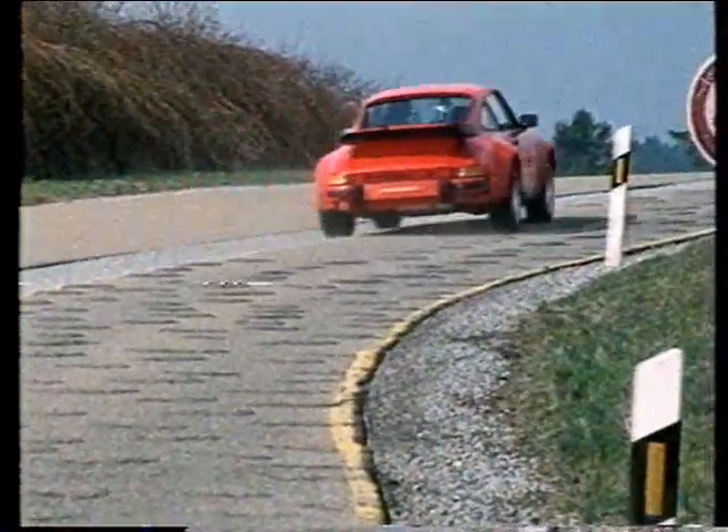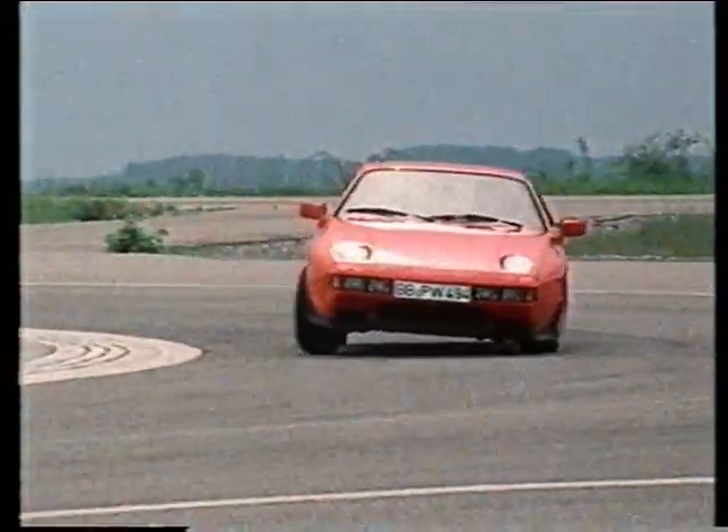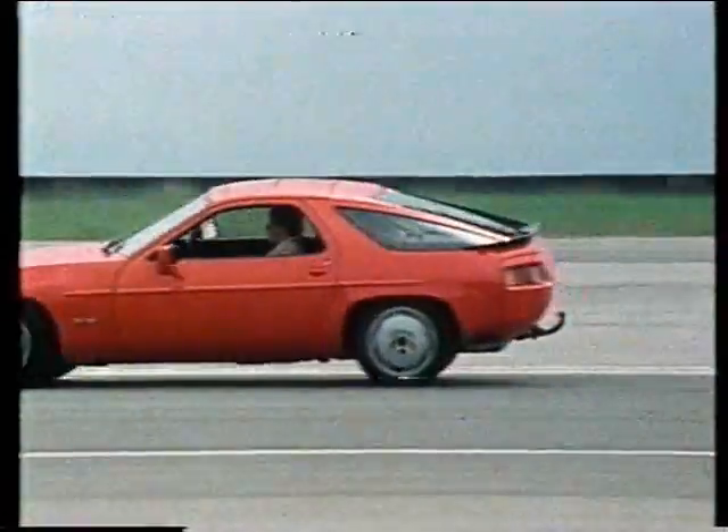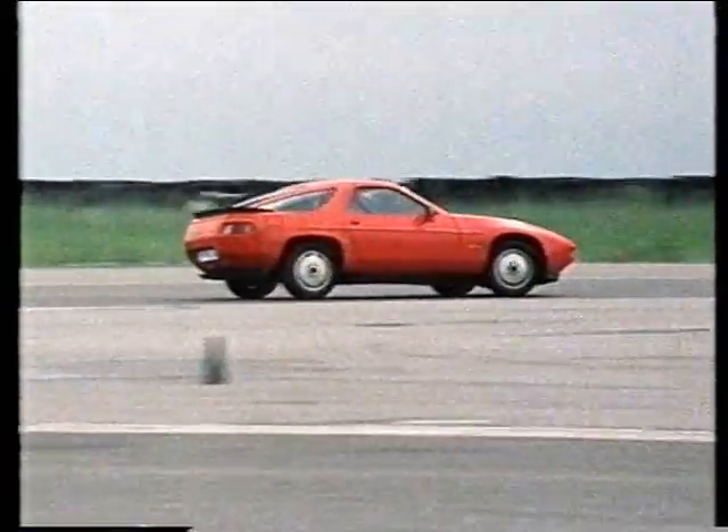Well then, what makes you better? The thing that really counts is probably that we build those tricks into our cars. It makes them a little more expensive, but their chassis units are better.